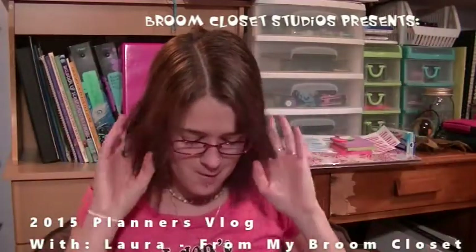Hey guys! Welcome back to The Room Closet. In case you don't know who I am, I'm Laura. I'm having a day, I'm telling you. I'm on a roll today. I'm filming a bunch of videos ahead of schedule because I have other work that needs to get done this week and I don't know how much time I'm gonna have to get filming done.